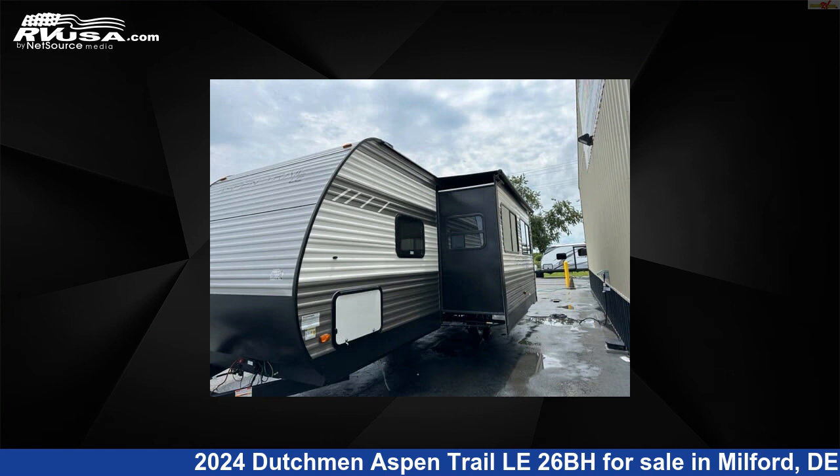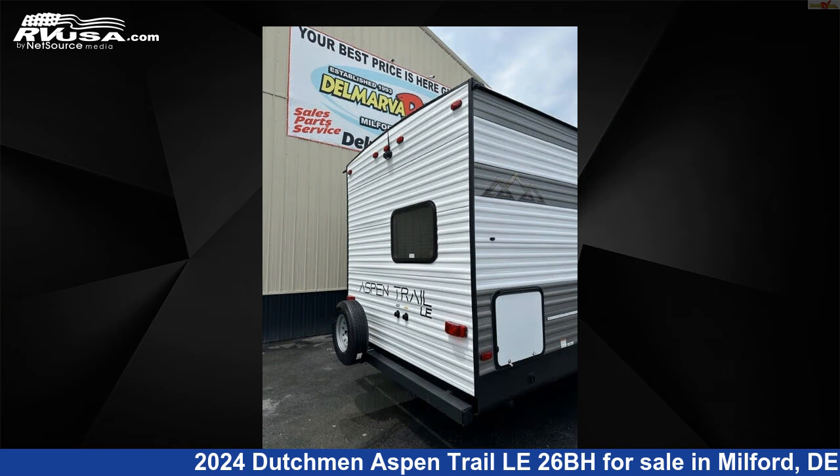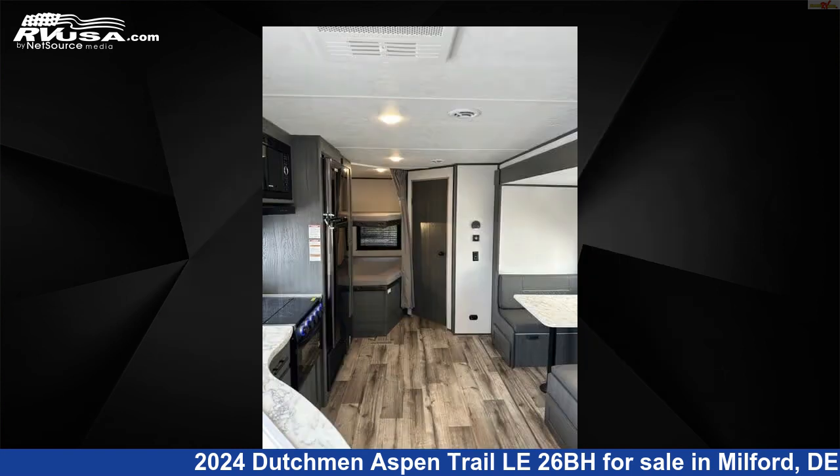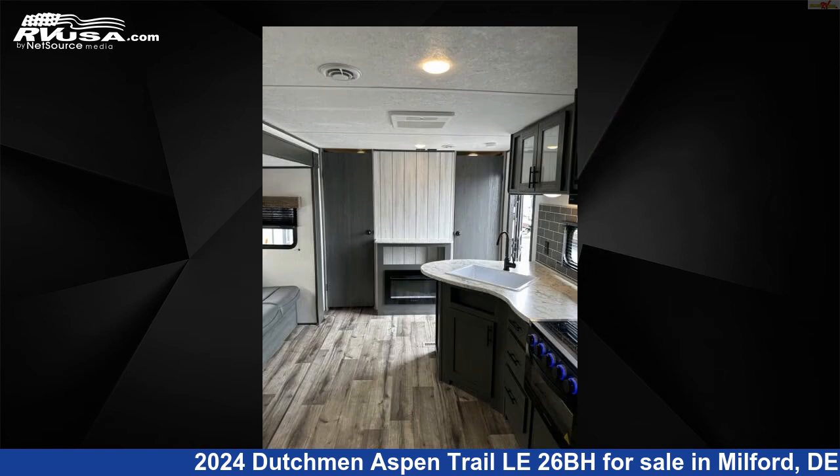This new Dutchman is 30 feet 10 inches in length and features one slide-out, sleeps 10, stove-top burner, LP detector, CO detector, skylight, refrigerator, auxiliary battery, leveling jacks, oven, awning, and 27 gallons fresh water capacity.